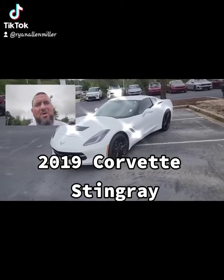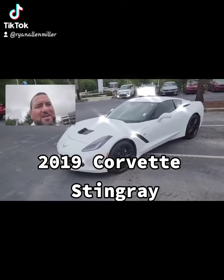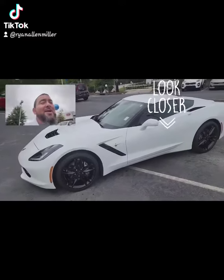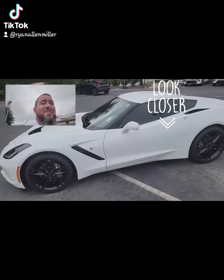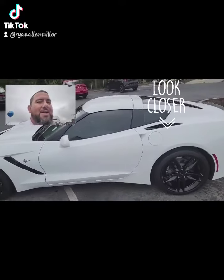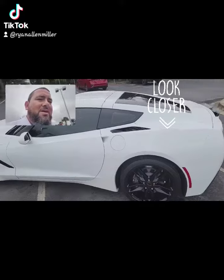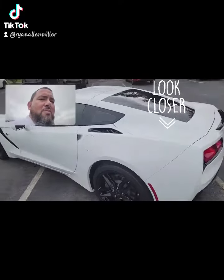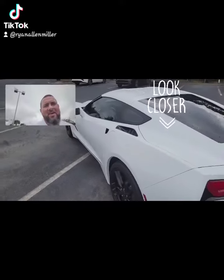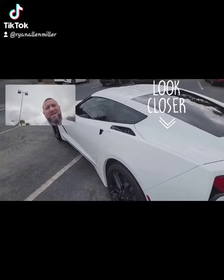Hey, what's up y'all, it's your boy Ryan back again showing you this beautiful 2019 Corvette Stingray. I know we looked at it one time before, but this car is so amazing, had to give you a better in-depth look. Look at this — beautiful pearl white paint job, blacked out rims, smooth sleek lines.